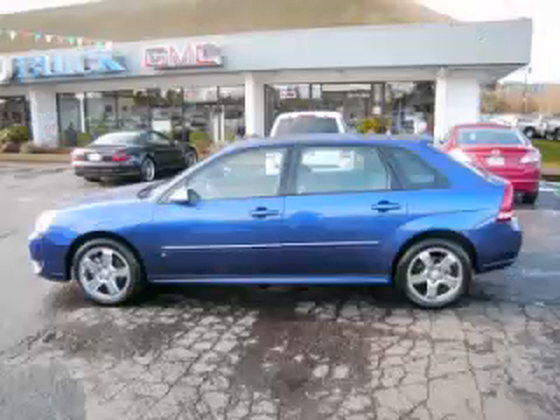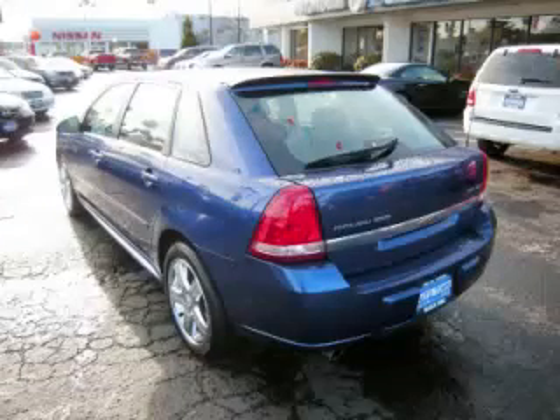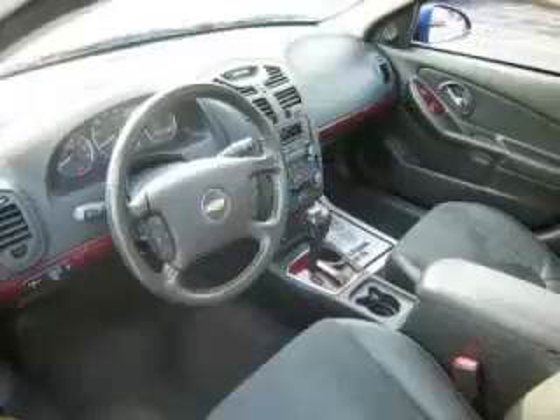This is a 2006 Chevrolet Malibu Maxx LTZ. This Chevrolet has just 60,000 miles and a 3.5 liter V6 engine.